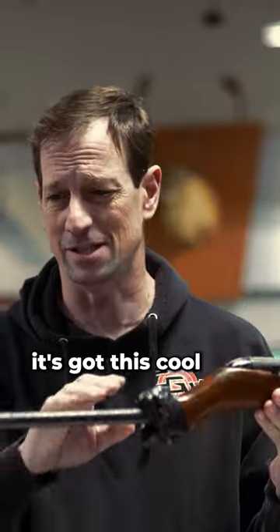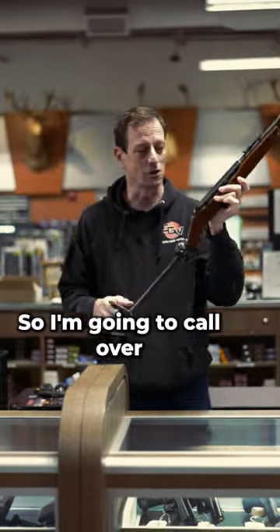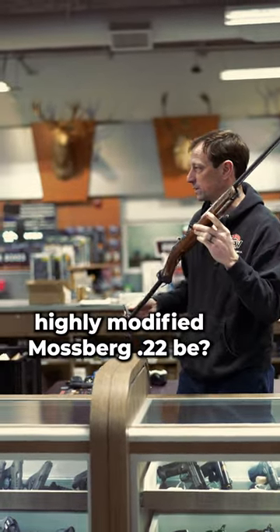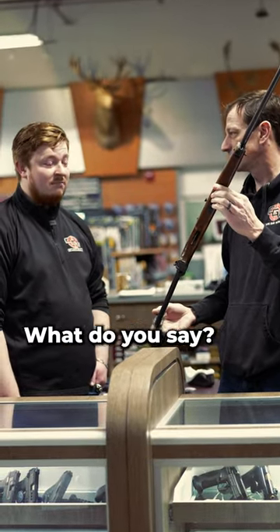Custom modifications. It's got this cool angle. It fits right in there. It's amazing. I'm going to call over Russ and tell me what would the value of this highly modified Mossberg 22 be. This thing's a work of art. What do you say?